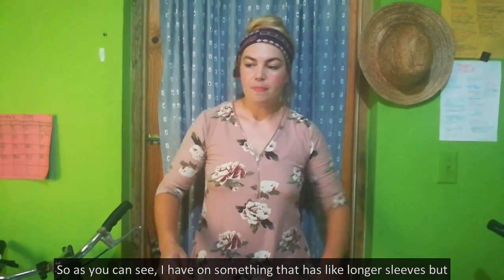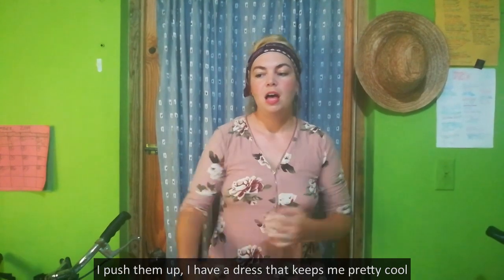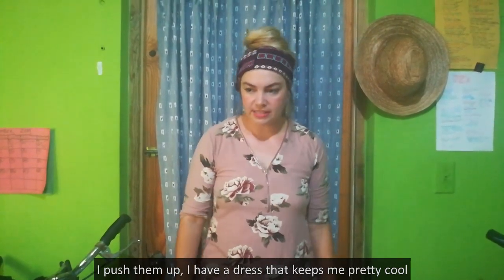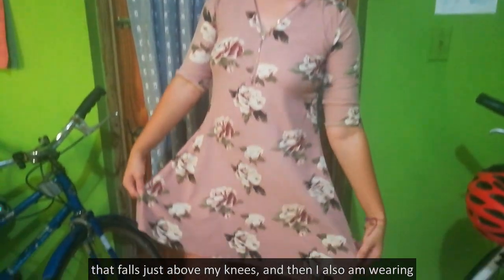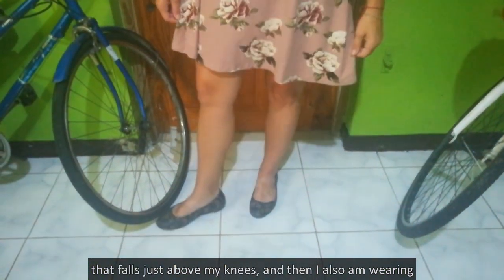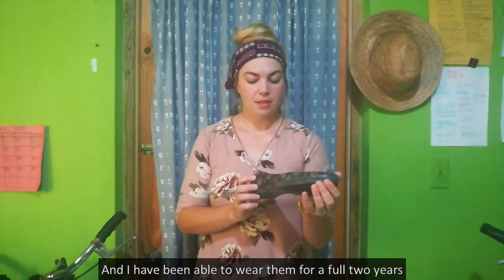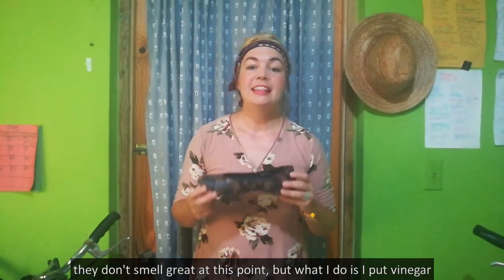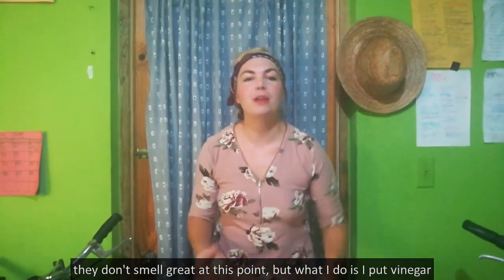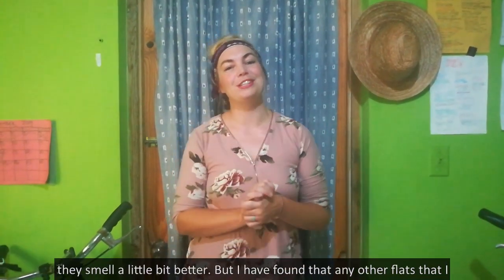As you can see, I have on something that has longer sleeves but I push them up. I have a dress that keeps me pretty cool and falls just above my knees. I'm also wearing flats — these are Crocs, work shoes. I have been able to wear them for a full two years. They don't smell great at this point, but I put vinegar or bleach in them and wash them out almost every night so they smell a little bit better.